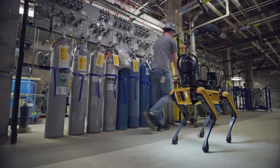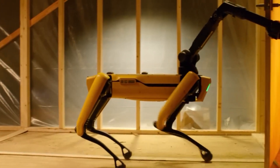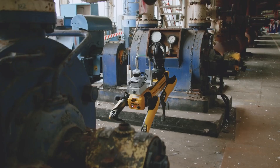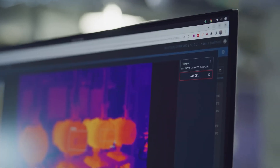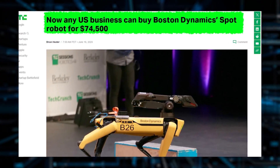Some versions even came with a mechanical arm, expanding its capabilities to tasks like opening doors. One video showcasing Spot's talents racked up over 140 million views on Boston Dynamics' YouTube channel. Thanks to its camera-based localization system, Spot can navigate autonomously, detecting and avoiding obstacles in its environment. Spot hit the commercial market in June 2020 with a price tag of $74,500.